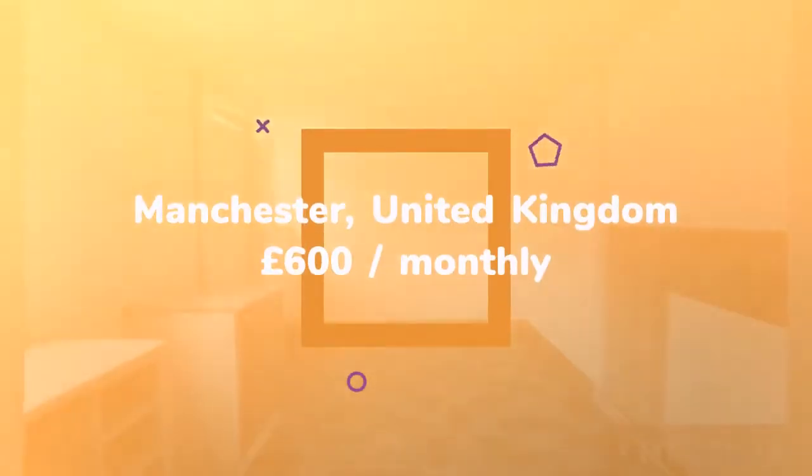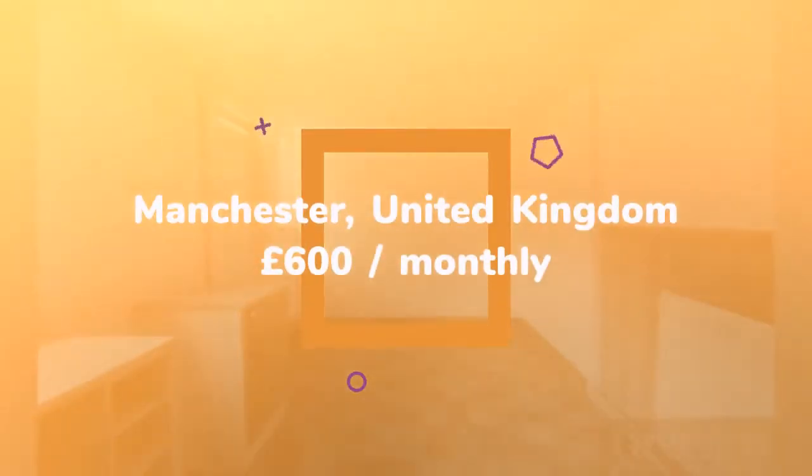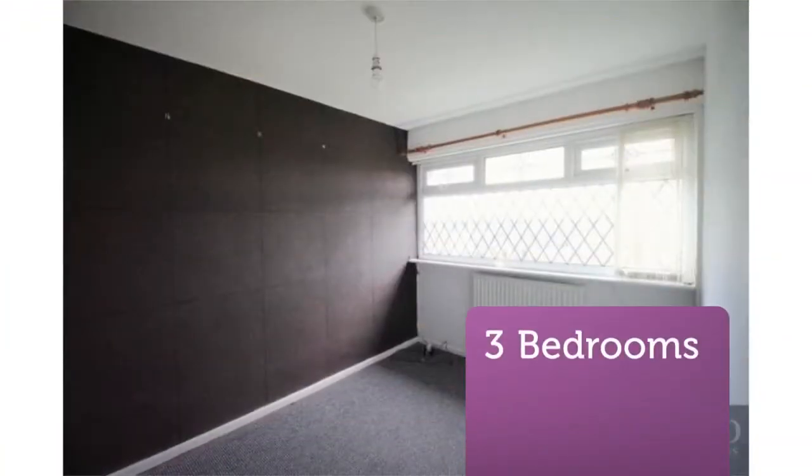2 double, 1 single, 1 bathroom, Private Back Garden. Admin Fee of £200 plus VAT to apply. Full Description: Green Co. Properties are delighted to offer for let this lovely 3-bedroom home in Middleton.